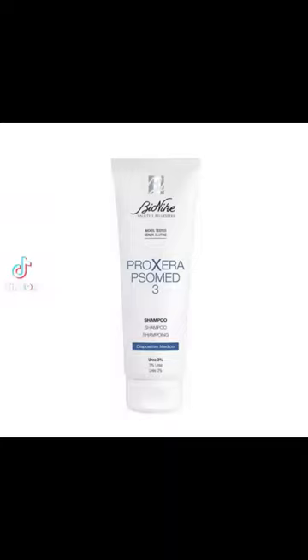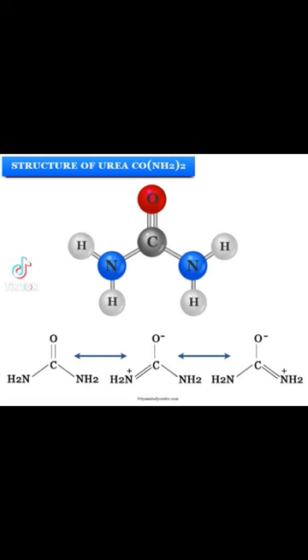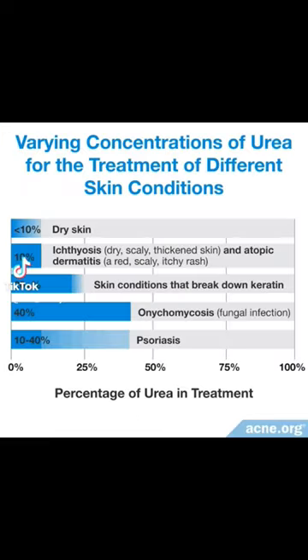I love the shampoo from Bionike. It's great for psoriasis and dry itchy scalp conditions. It is exfoliating but also intensely hydrating. So let's go over all the ingredients that make the shampoo so great.